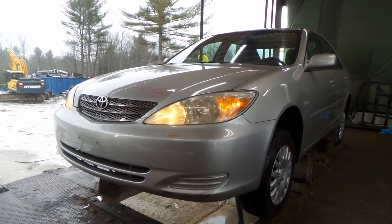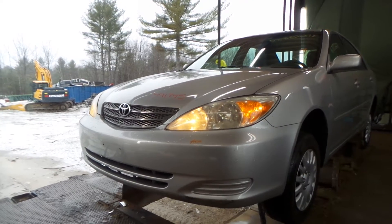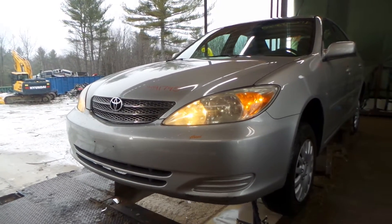What's up guys, Brett with New England Auto and Truck Recyclers. Today we're parting out a 2002 Toyota Camry, stock number M91745 with 110k on it.